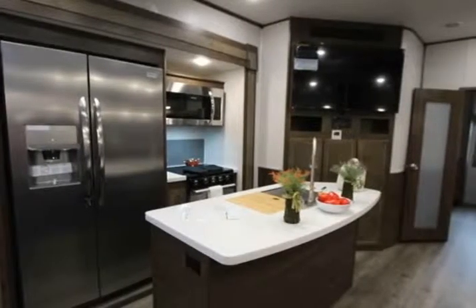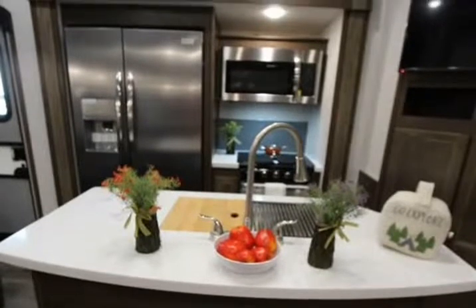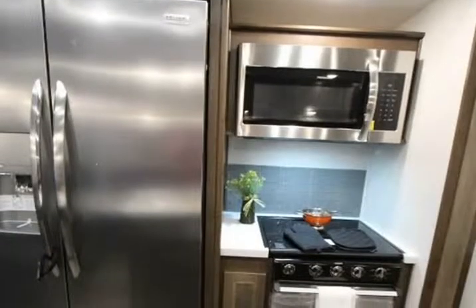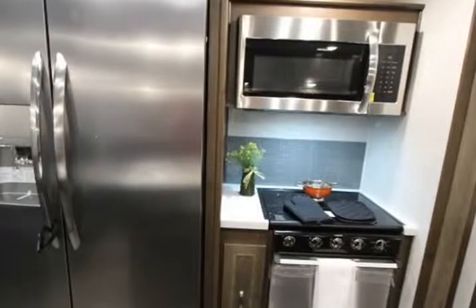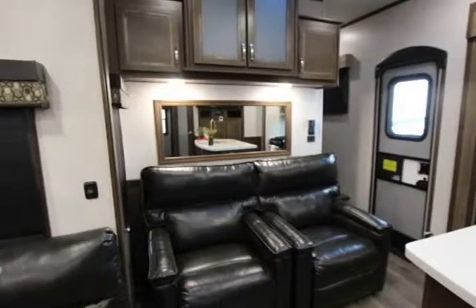Tire size 16 inch, number of bunks 3, refrigerator type 110 volts with ice maker, refrigerator size 23 cubic feet, convection cooking yes, cooktop burners 3, shower size 48 inches by 30 inches, number of awnings 1.